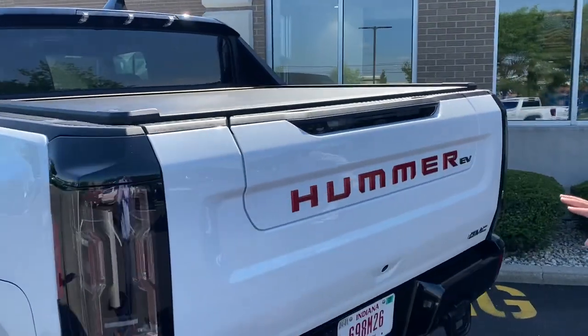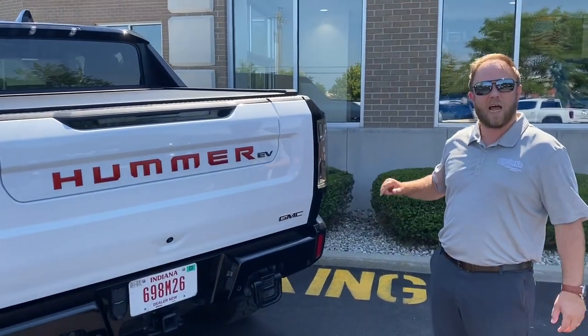This vehicle is made in America, and what a better way to celebrate the 4th of July with this in your driveway.